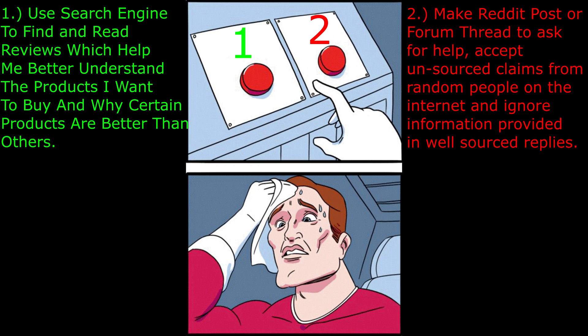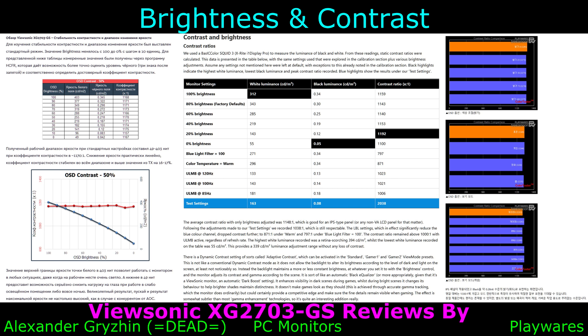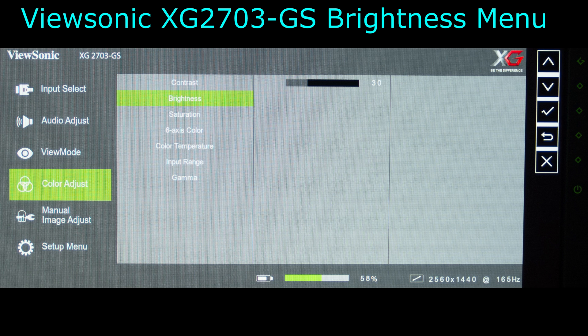My solution for those who do not own a colorimeter to measure the brightness of their display is to use a search engine to find reviews with 0–100% menu or on-screen display colorimeter measurements of the brightness, contrast, and black depth, in order to get an idea of how bright a display is. Here are three examples of the brightness and contrast colorimeter measurements of the 0–100% menu or on-screen display settings for the ViewSonic XG2703GS from three different reviewers.